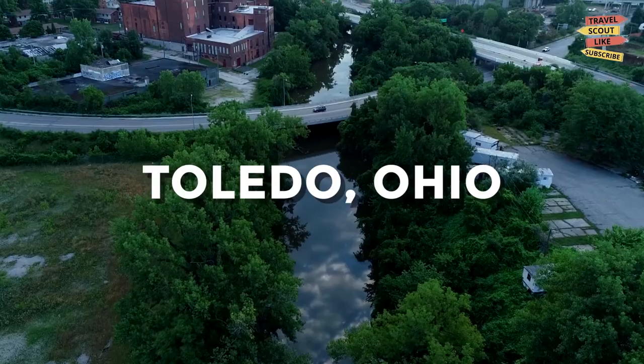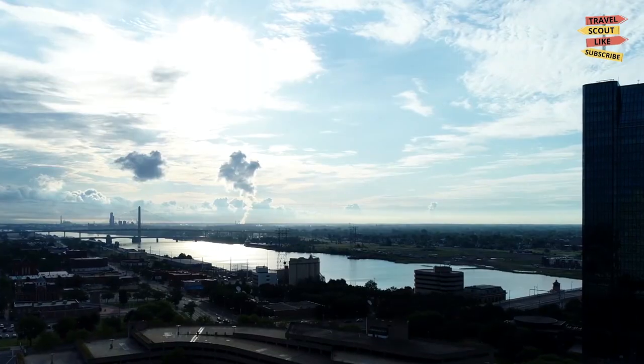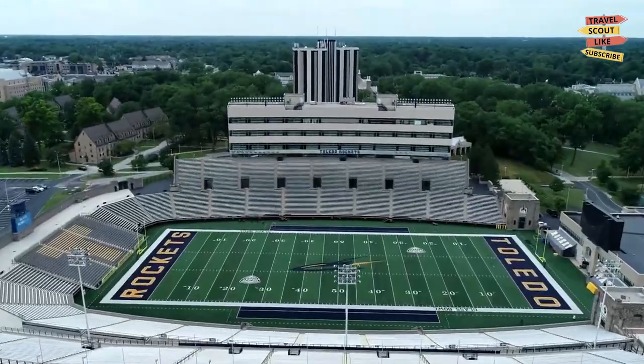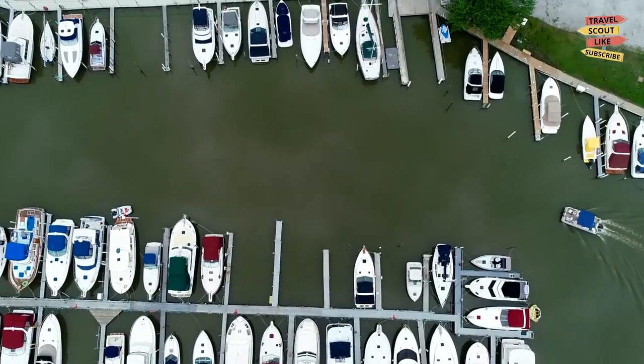Welcome to Toledo, Ohio, known as the Glass City. Toledo has a rich history of glass manufacturing and is home to many world-renowned museums and attractions. In this video, we'll take you on a tour of the best things to do in Toledo, so you can make the most out of your trip to this unique and fascinating city.